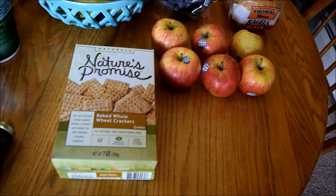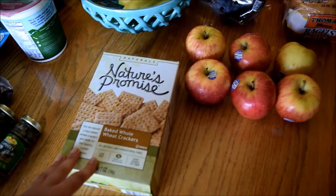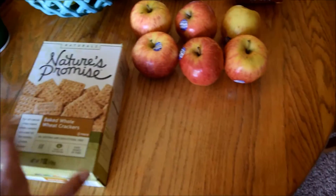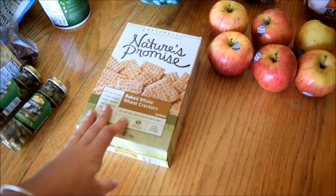I also got these whole wheat crackers. They're just the Stop and Shop brand — kind of like Triscuits but knockoffs. The only ingredients are whole wheat and salt, so there's no soy oil or anything like that.